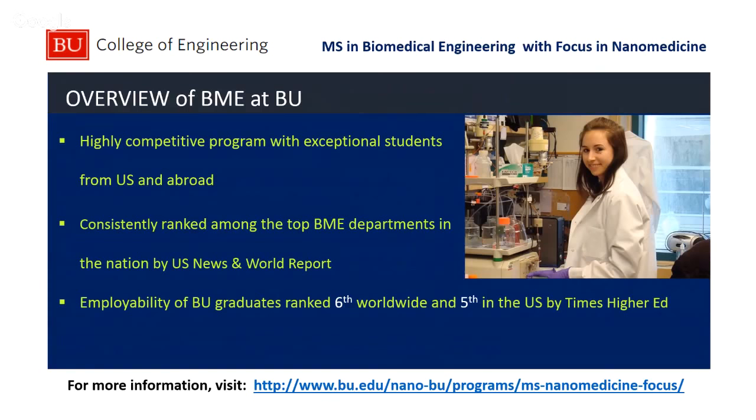We're a very competitive program. We have students from both the U.S. and abroad — it's very important for us to have a mix of students so that we have this really exciting melting pot of people and projects. We're consistently ranked in the top BME departments in the country and our students are employed afterwards. We design a program that's just right for you so that the classes fit your interest and the research project matches what you'd like to do. Our students' employability is ranked sixth worldwide and fifth in the U.S. by Times Higher Ed.